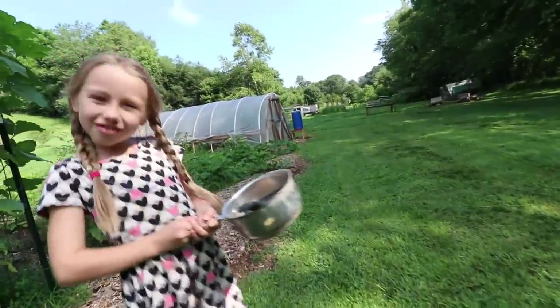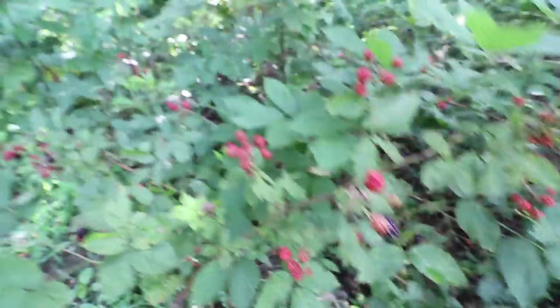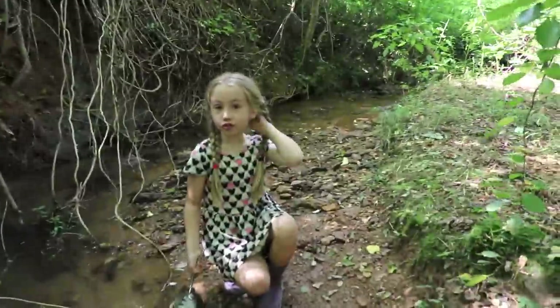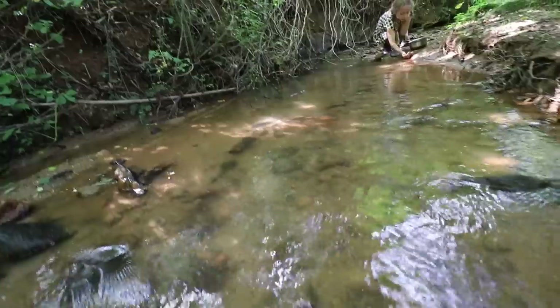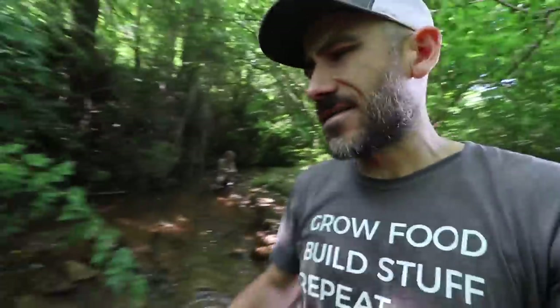Now we're going to talk about the creek. Something we did not expect when we moved on this property is all the wild blackberries that grow here. One of the most important resources on our homestead is this creek. Penelope uses it for her mud kitchen — she washes her dishes in it. We also have some mushroom logs over there that we water using some of the creek water. It doesn't really get much higher than this.